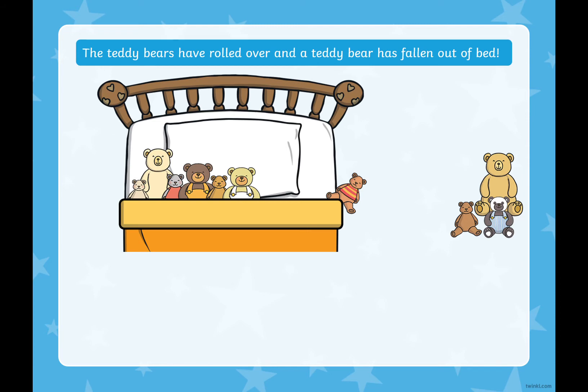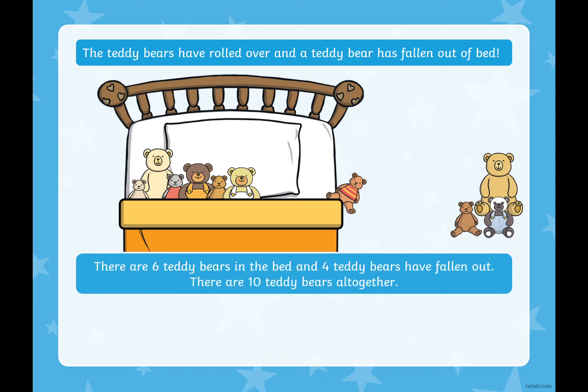The teddy bears have rolled over again and another teddy bear has fallen out of the bed. How many teddy bears have fallen out now? One, two, three, four. We've got 10 teddy bears altogether; four have fallen out of the bed. Four and what make 10? That's right, there are six teddy bears in the bed and four teddy bears have fallen out. Six plus four equals 10.